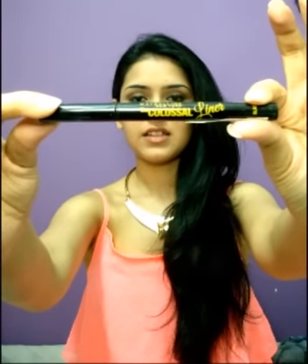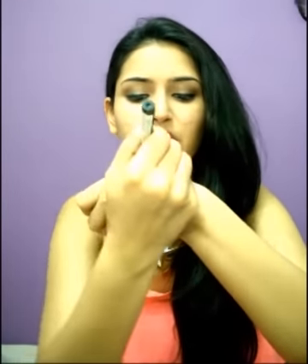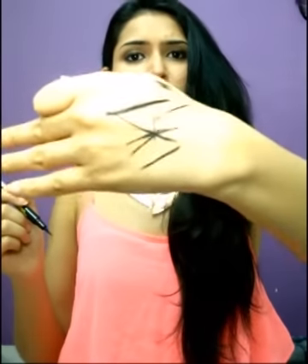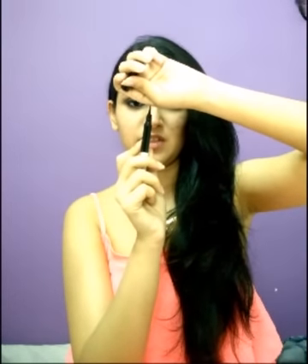The second product is the Maybelline Colossal Liner. I love this product — I'll show you a demo. It can go really fine, or thin to medium to super thick, whatever you like. It's really comfortable. I've never been okay with felt-tip eyeliners as they're too stiff, but this one is super flexible. Look at the tip — it's really bendy. Winged eye looks are not a problem at all.